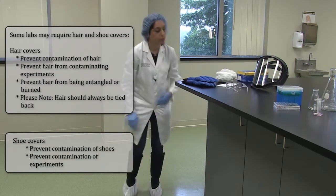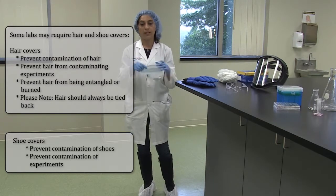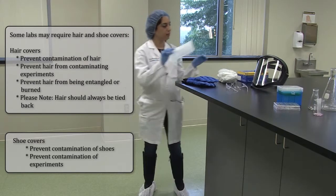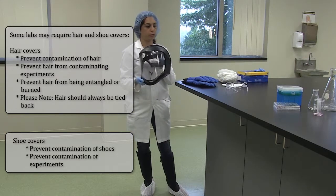Depending on what you're doing in the lab, you might need to protect your face with a mask or a face shield. Usually when you're working with liquid nitrogen, you want to protect your face.